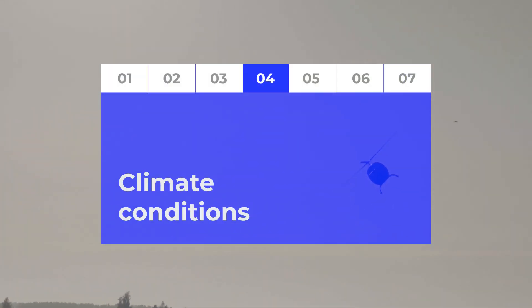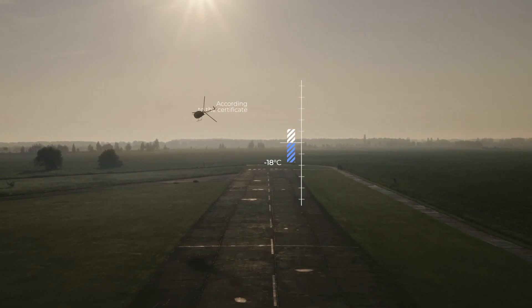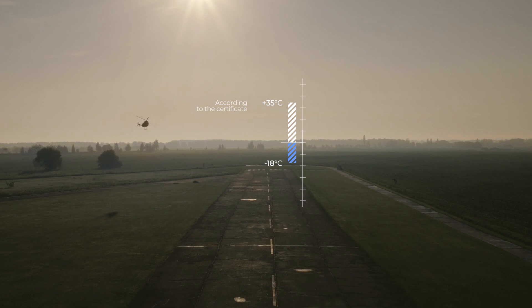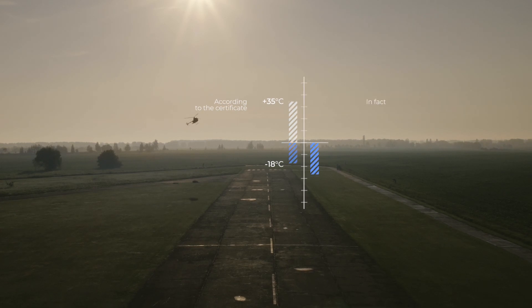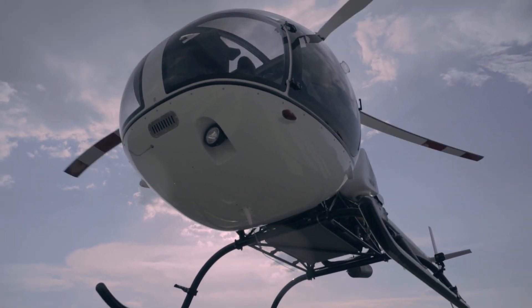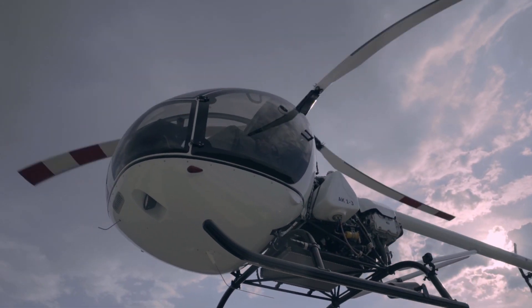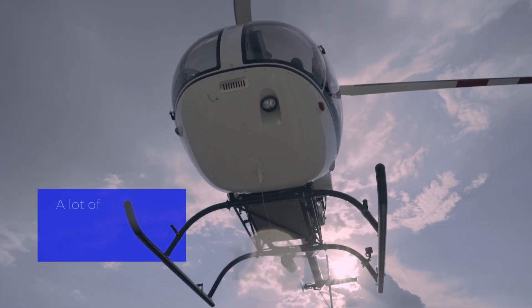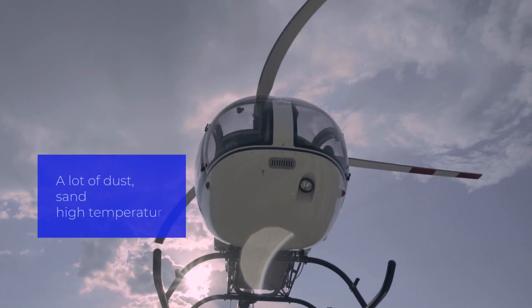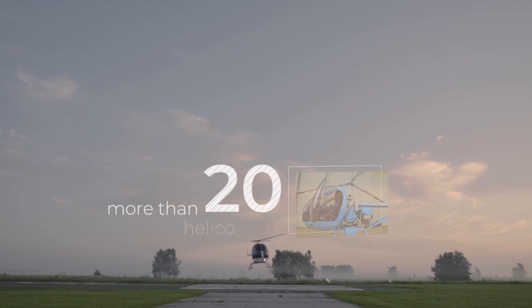The helicopter flies excellently in both heat and cold. According to the certificate, the operating range is from minus 18 to plus 35 degrees Celsius — and in practice, from minus 35 to plus 48 degrees. The AK-13 has proved itself perfectly even in harsh conditions such as Africa, where there is a lot of dust and high temperatures. Today there are already AK-13 helicopters in Africa used for pilot training and police operations.